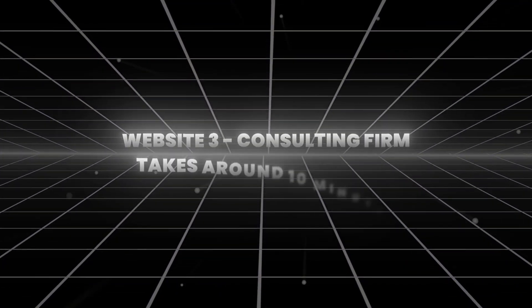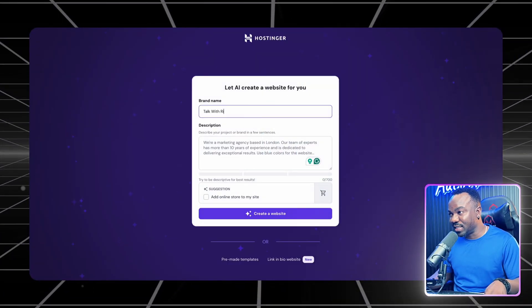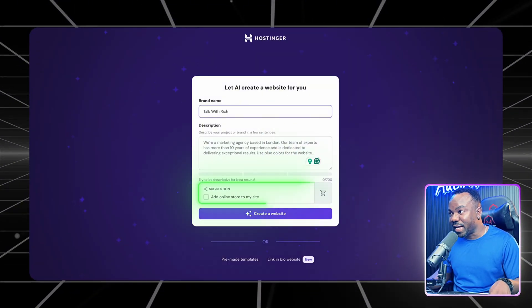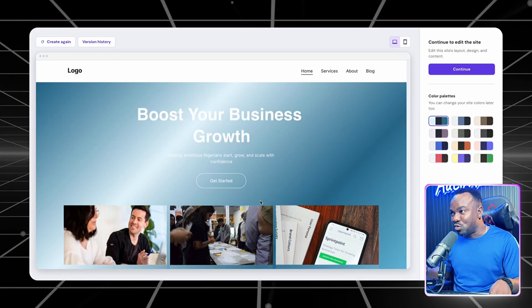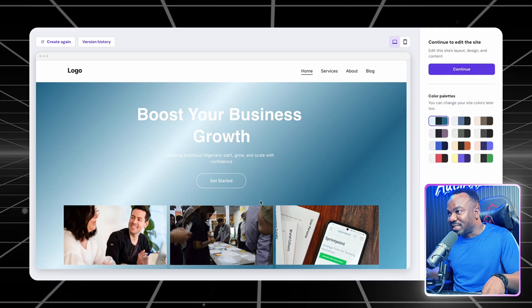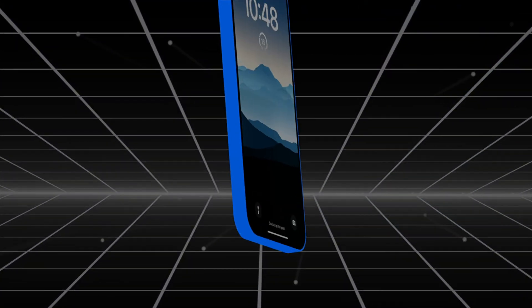Website number three: a consulting firm. It takes me 10 minutes to build. This is where things get wild — the AI started making suggestions I never programmed: 'Would you like me to add a client portal?' 'Should I integrate appointment scheduling?' 'Shall I create automated email sequences?' It's like the AI was reading my mind. Three professional websites — but they are smarter than anything I could have built manually.